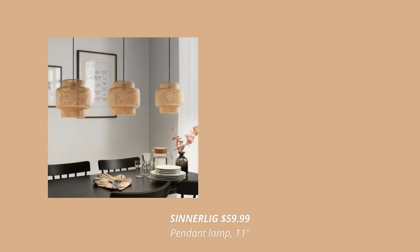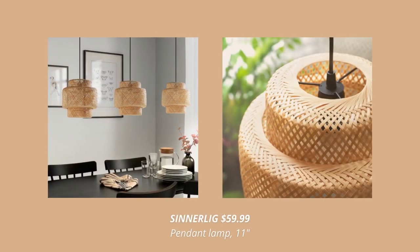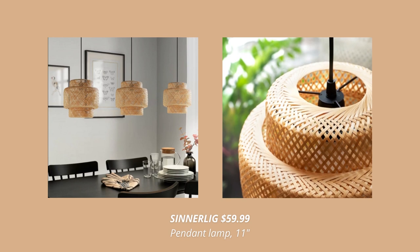Now, this next product really surprised me. IKEA finally made a mini version of the famous bamboo pendant light and I'm all for it. I just love this lamp. Check out how gorgeous it looks!